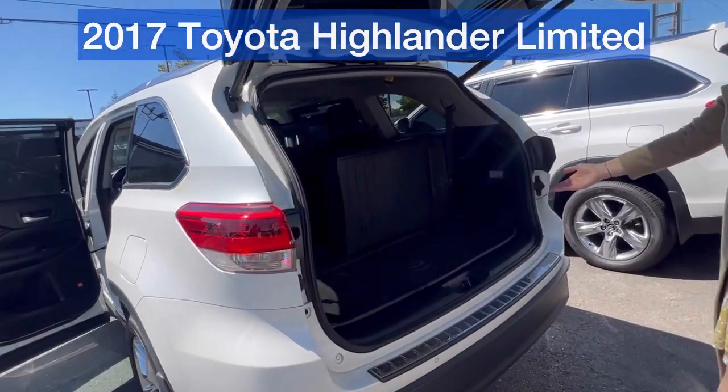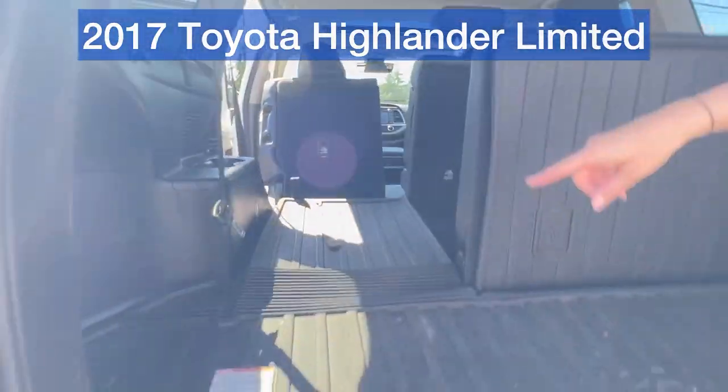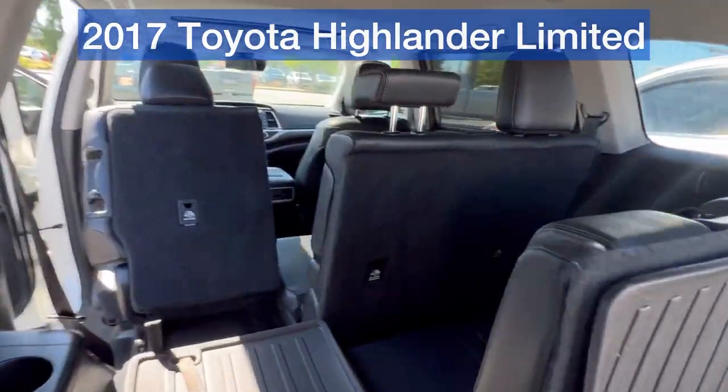Here is an example with the third row up and your cargo space. Then you can put the third row down flat for more cargo room.